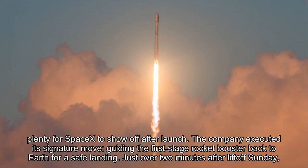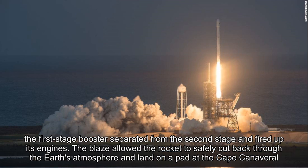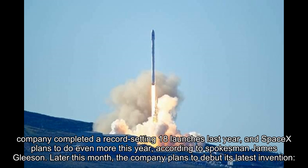Because of Zuma's secrecy, SpaceX didn't live stream the entire mission. But there was still plenty for SpaceX to show off after launch. The company executed its signature move, guiding the first-stage rocket booster back to Earth for a safe landing. Just over two minutes after liftoff Sunday, the first-stage booster separated from the second stage and fired up its engines, allowing the rocket to safely cut back through the Earth's atmosphere and land on a pad at Cape Canaveral Air Force Station.